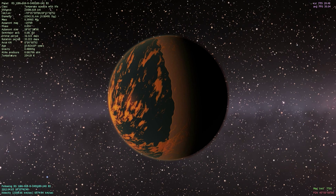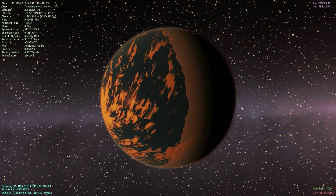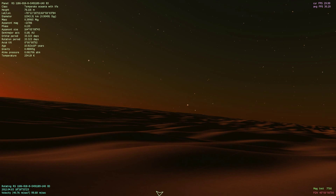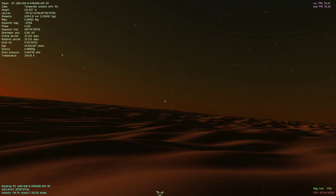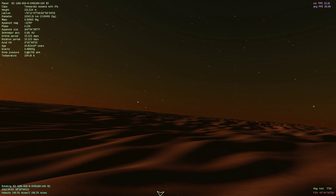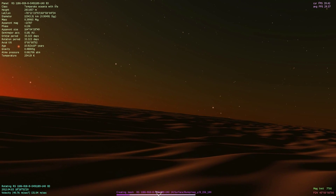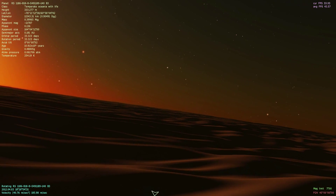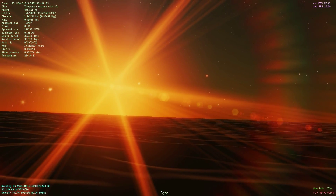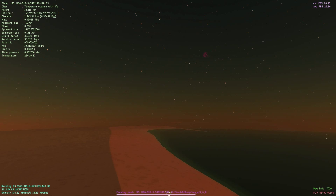Being tidally locked means half of it is frozen over into a permanent arctic wasteland, which probably has some great views. On the surface in the arctic wasteland, there's really not much special here, but this planet is about 254 Kelvin — pretty cold, actually very cold — so it wouldn't be too fun to live here.